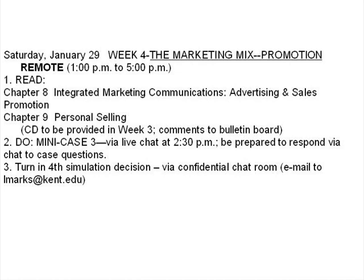This will involve reading chapter eight, Integrated Marketing Communications, Advertising and Sales Promotion, and chapter nine, Personal Selling. You can be working with the CD asynchronously during the week and responding to the various questions we have at the discussion board on Web Vista.